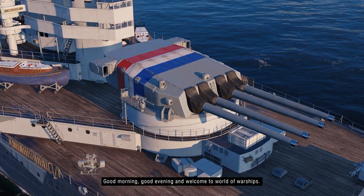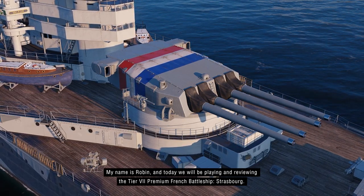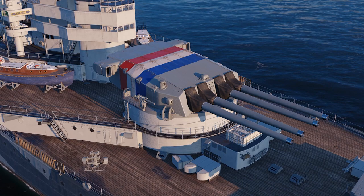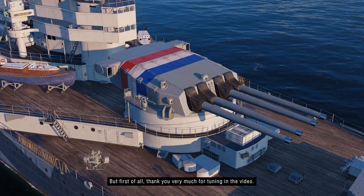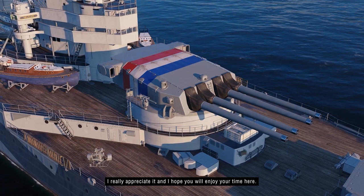Hello and welcome to World of Warships, my name is Robin, and today we will take command of the French premium tier 7 battleship Strasbourg. But first of all, thank you for clicking on this video — I am truly grateful and I hope you will enjoy this moment with me.